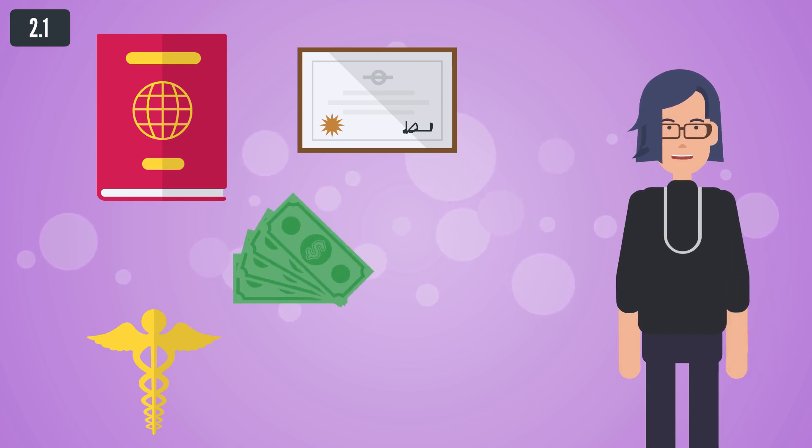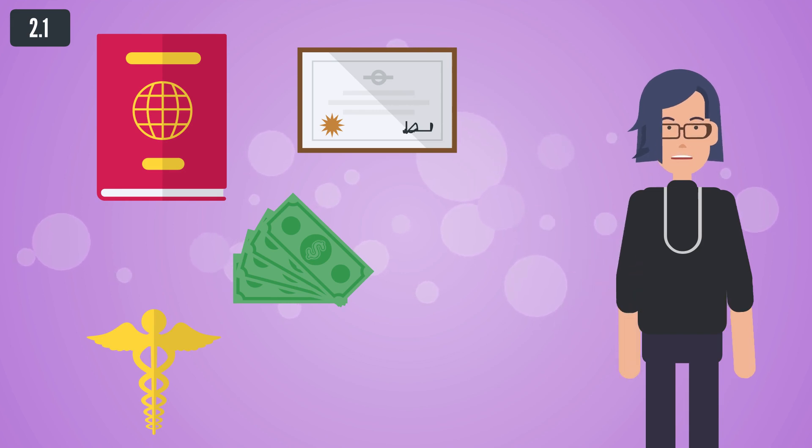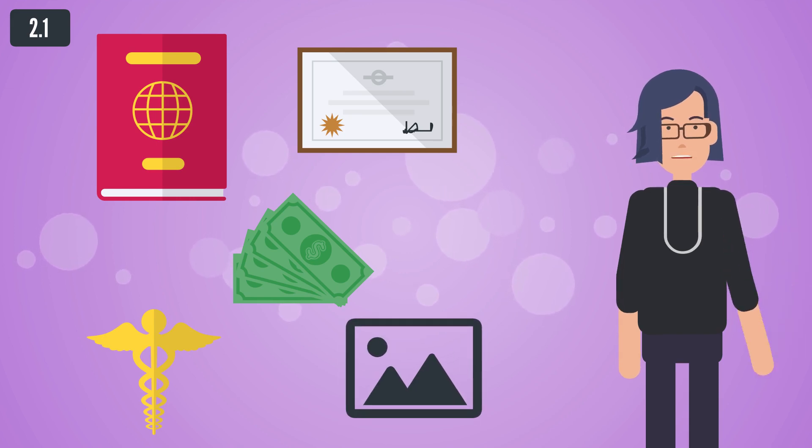c. Proof of comprehensive health insurance cover in the Republic. d. Declaration or other equivalent means, as the applicants may choose, to assure that they have sufficient resources for themselves and their family in order not to become a burden on the social assistance system of Cyprus during their period of residence. e. Two passport-sized photographs. It is noted that photographs are now captured during the application submission process.